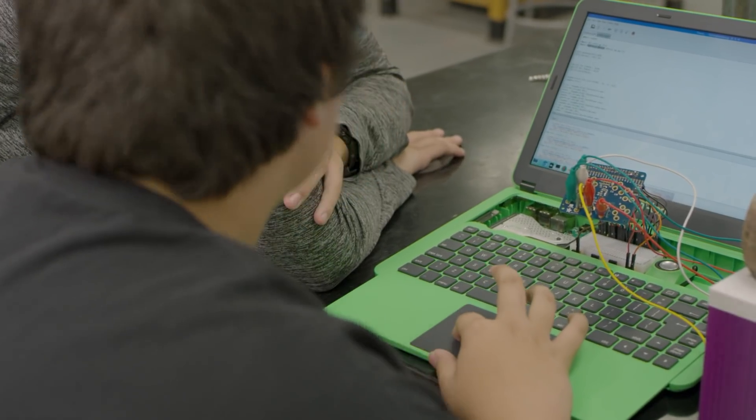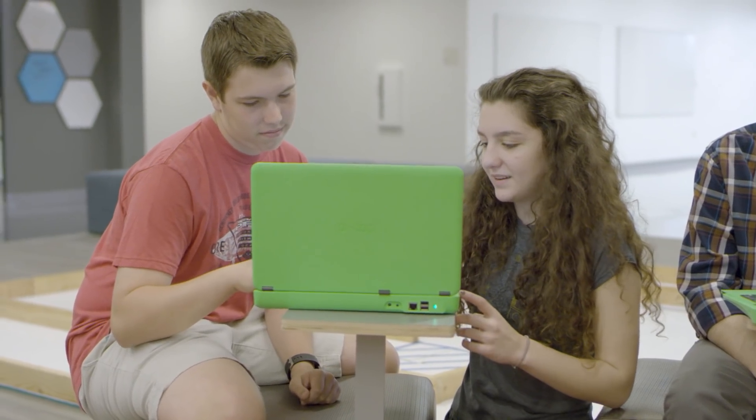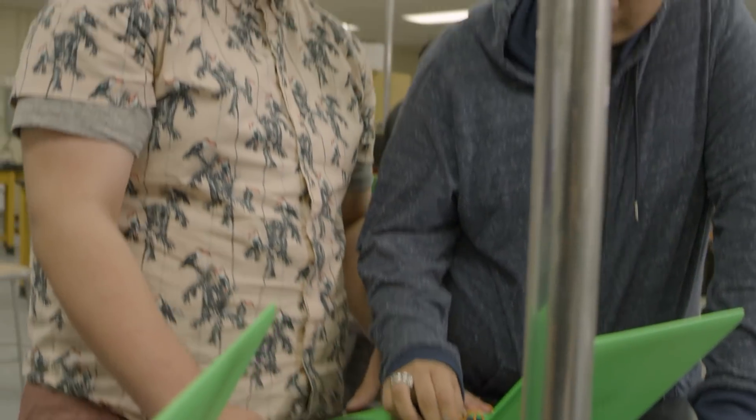Learning by making also lets students collaborate more. Rather than working on a set of problems individually, they can talk to each other, share their ideas, and put their two independent projects together to make a bigger one. Being able to interact, share code and ideas helps me see the outside world more than just being in a classroom.